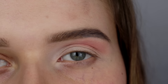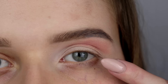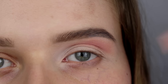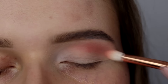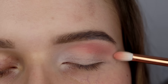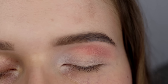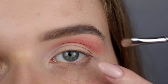Od razu widać, że mimo że mocno tego nie podkreśliłyśmy, miejsce, które zostało przyciemnione, sprawia, że to oko kończy się wyżej. Widz widzi przyciemnione miejsce i odbiera je jako nadal nasze oko, przez co wydaje się jeszcze większe. Pracuję teraz pędzelkiem 231 Zoiwy i rozblendowuję dokładnie zewnętrzne granice.